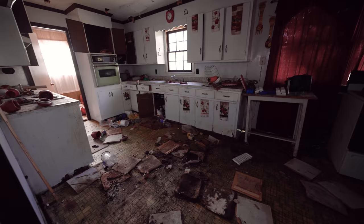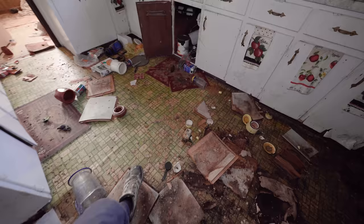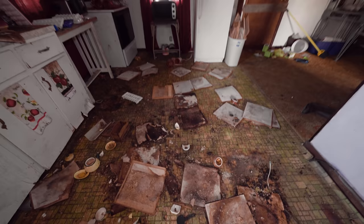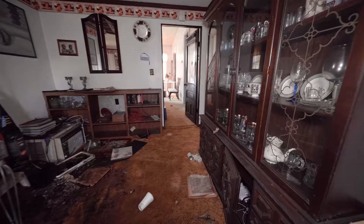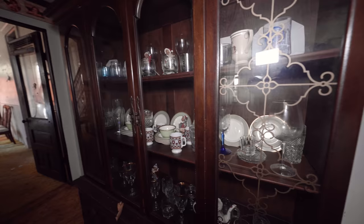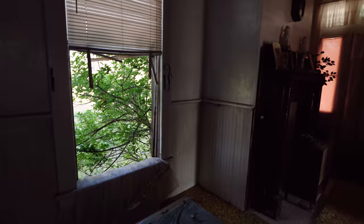This kitchen has definitely seen better days. See all the water damage coming in — I have to be extremely careful where I step. I need to get out of this section of the house. I didn't bring my respirator and there's so much mold, as you can see. But of course, as always, I need to check the fridge. Kind of a letdown. I cannot get over how all this stuff is just still sitting here, completely untouched.